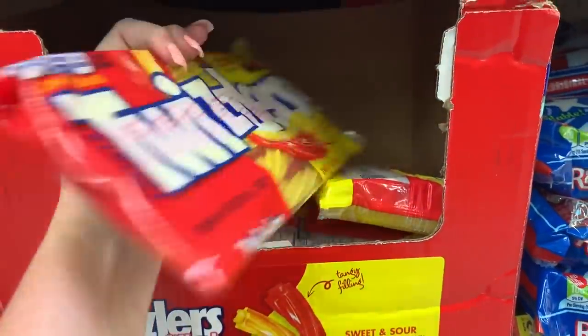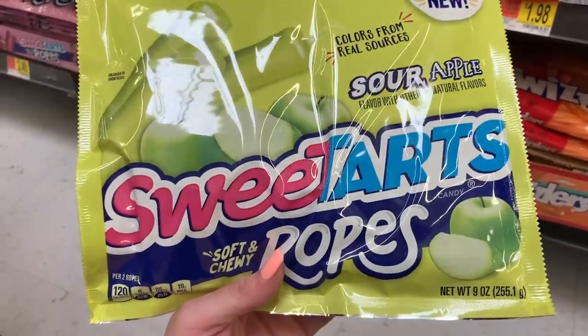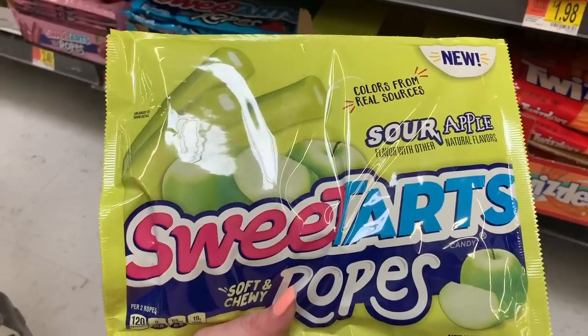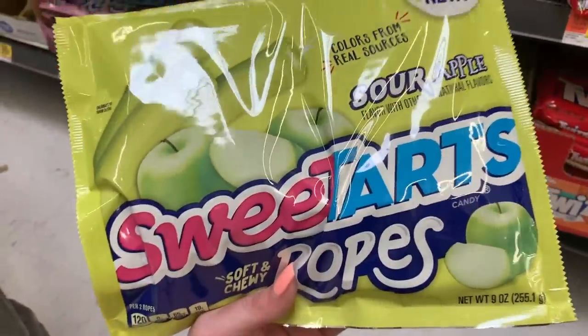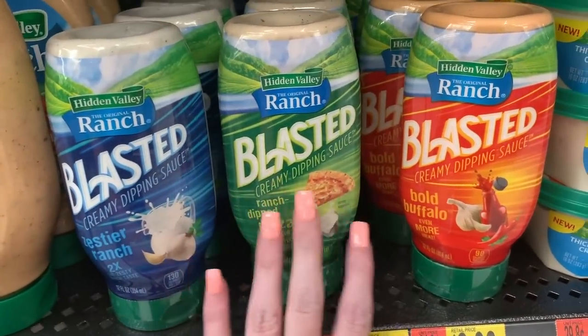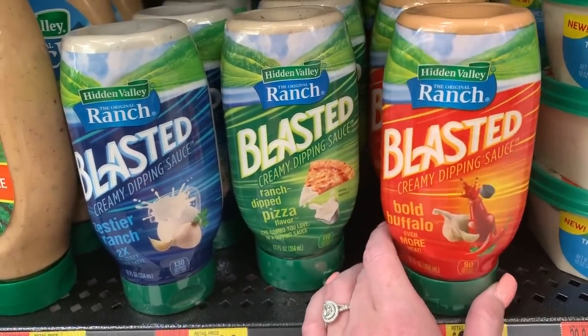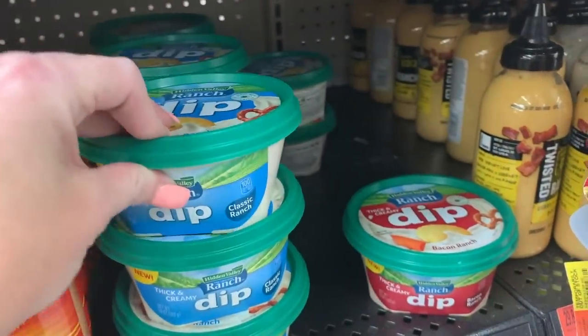They have sweet and sour Twizzlers in red and yellow, and my girls absolutely love these Sweet Tart ropes — I just found sour apple ones! I'm used to them getting strawberry and cherry, but the sour apple is new. I also found this Oreo Big Crunch bar I've never seen before. They have a new pizza dipping sauce — not super new, but I've tried it and it's good, though not worth $2.98. They also have new little ranch dips — bacon ranch and original — but honestly those just look kind of gross.